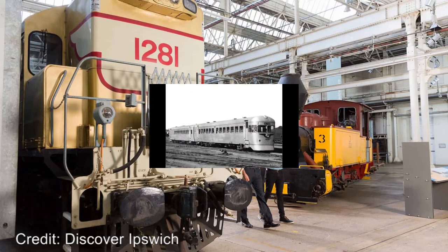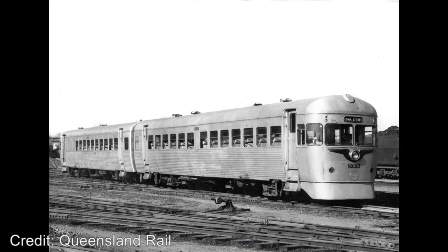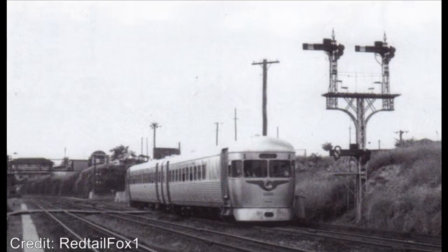The two prototypes were sheeted in satin finished aluminium. The first unit was a passenger only vehicle with a seating capacity of 54, and the second unit had seating for 42 with a 100 square feet capacity luggage compartment. They were powered by a 125 horsepower, 93 kilowatt AEC engine and were numbered 2000 and 2001.